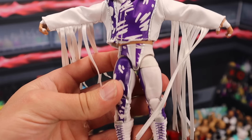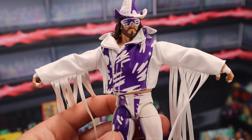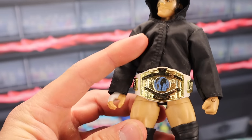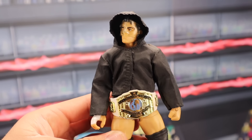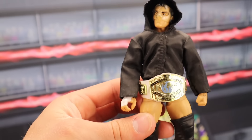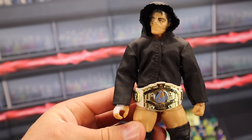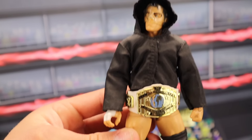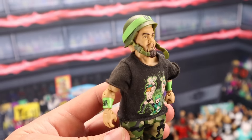This is the Defining Moments Macho Man, which was supposed to be made in Ultimate Edition form recently but got canceled. In box, this figure is going to be selling for around $80. Out of box, you're going to be talking around $60. It's an awesome figure. Elite 13 Cody Rhodes is ultra rare — with the paper bag, the plastic mask, and this very unique material jacket. Mint on card, I couldn't find any within the past 28 days that have been sold, but if I had to guess I would say around $250. Out of box with all the accessories, around $100 even.